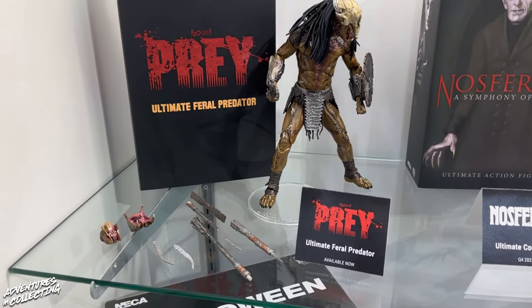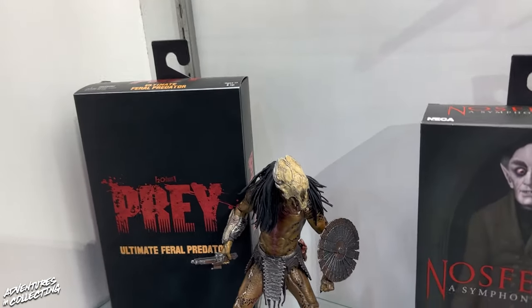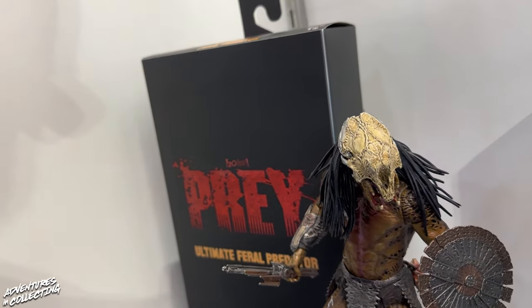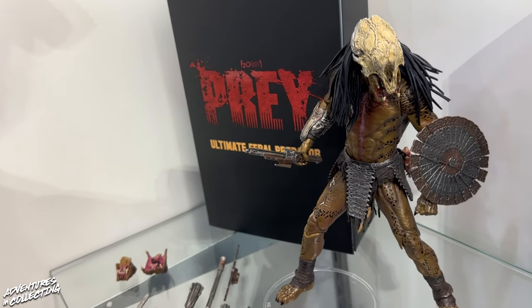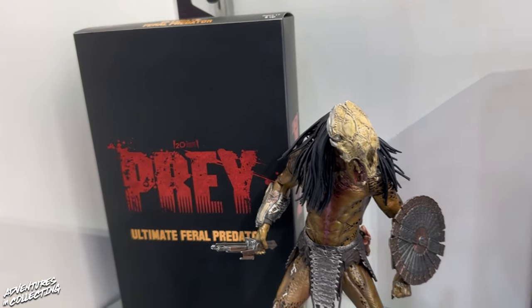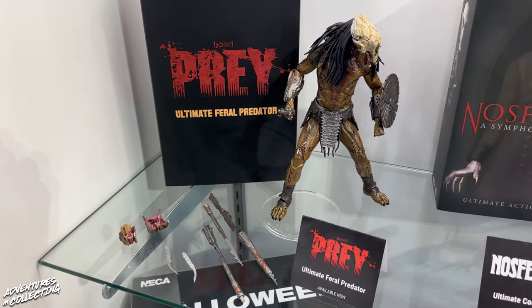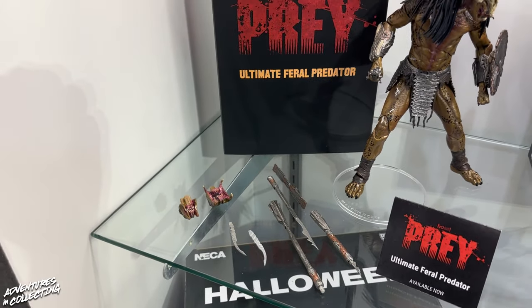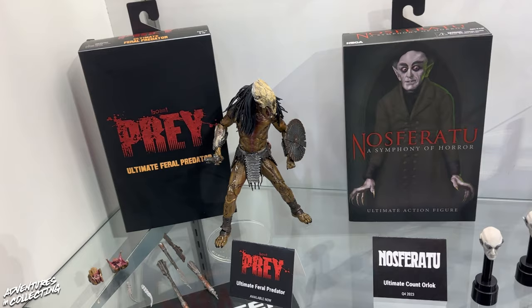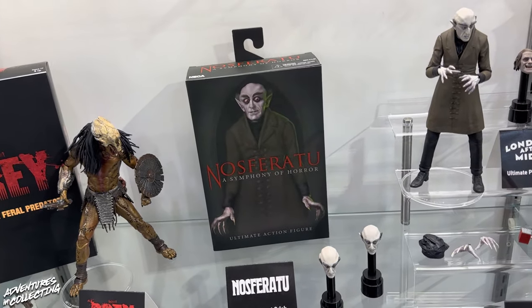Coming down here we're seeing the new predator — the latest in the long line of predator action figures. Out right now is the Feral Predator from Prey. We will also have another version of the Feral Predator in a bear blood paint coming soon. There are a number of other figures planned for the line that we can't show quite yet, but definitely rest assured there is a lot ahead for the predator line — including the very often requested Wolf Predator. People will be happy to hear that. We are constantly getting asked about it on social and it is coming.